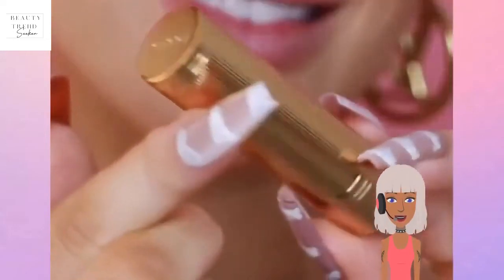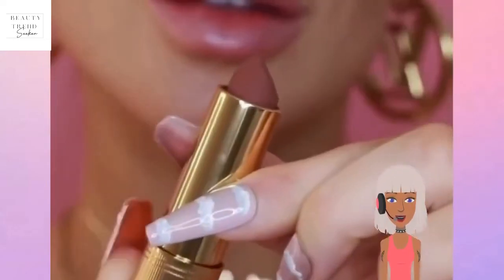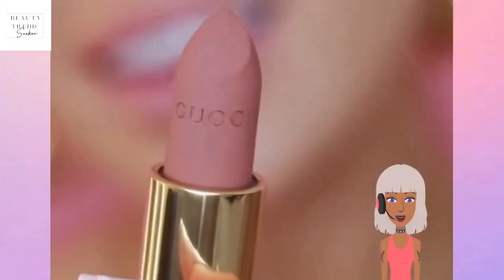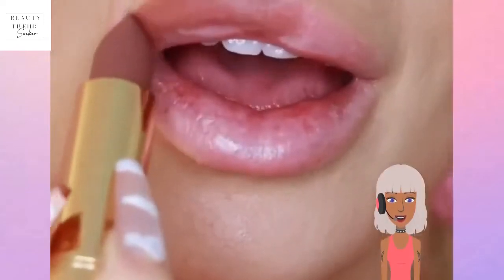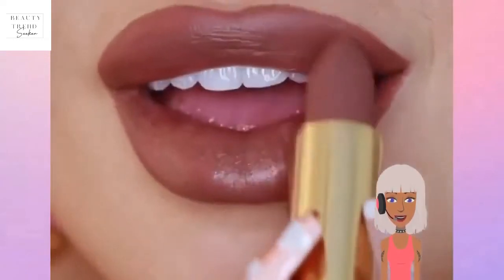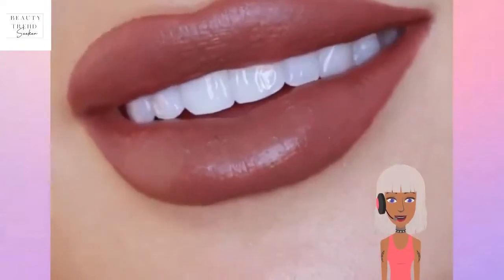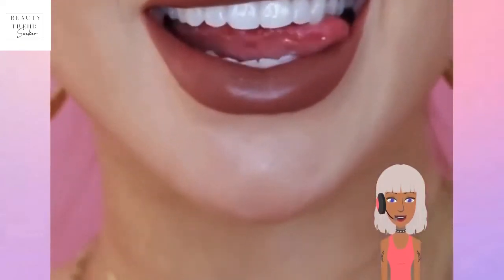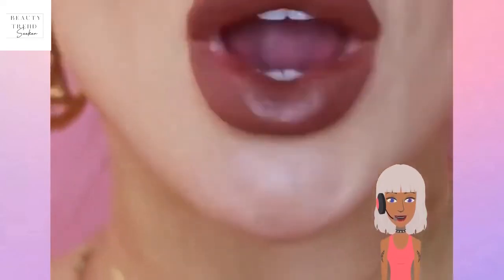Ooh, Gucci lips! I thought this was going to be red but it's actually a nice nude. That's a really nice nude color — definitely a nice neutral shade that would work for many complexions. Very pretty color.